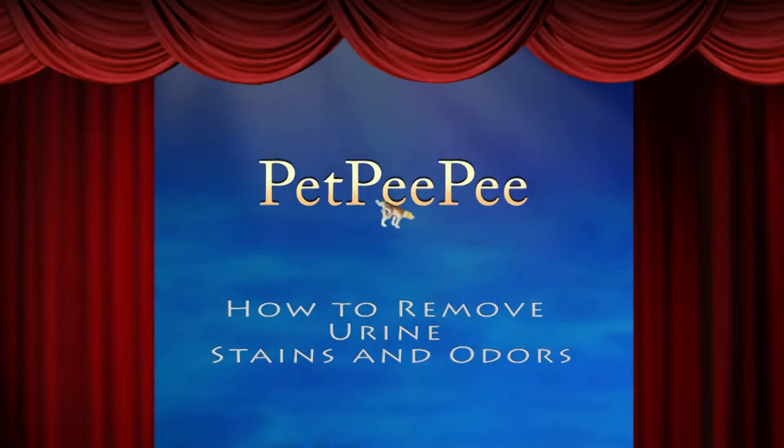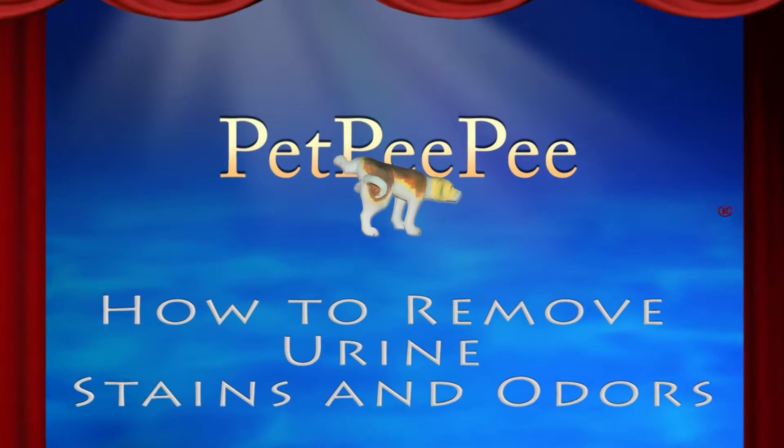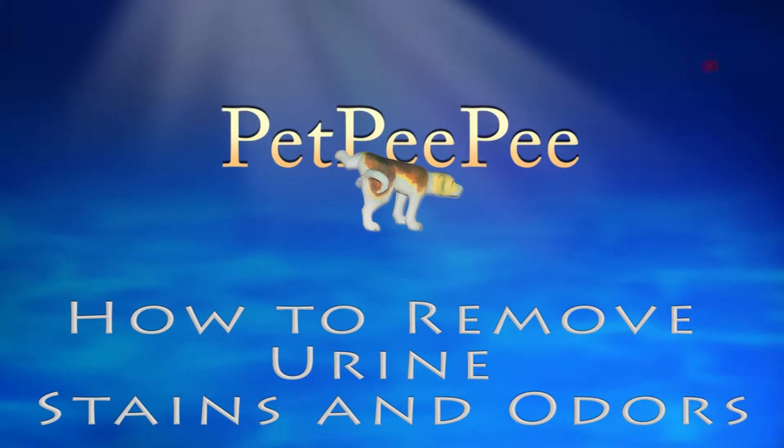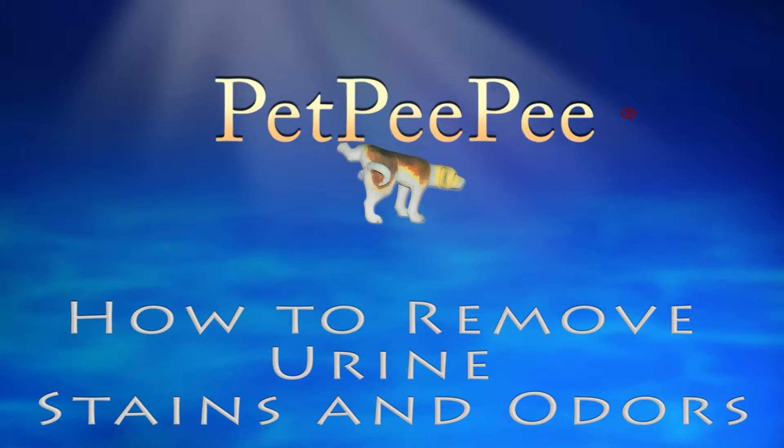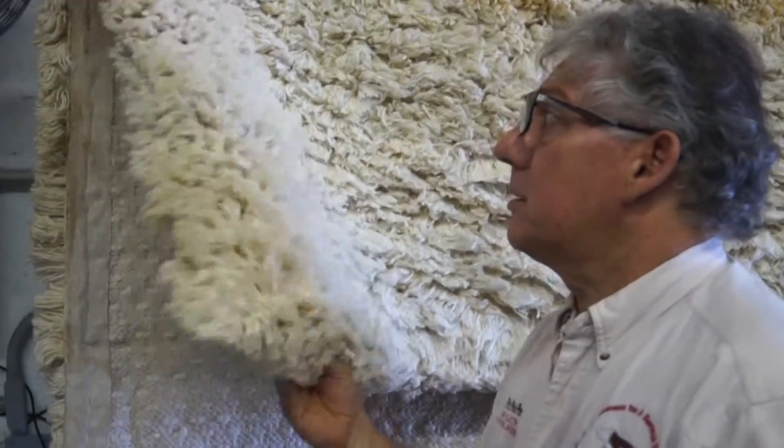My dog peed on the carpet and I don't know what to do. My mother said Pet Pee-Pee works and it guarantees it too. The topic today is how you can remove the urine odor yourself when the cats pee on this. Let me bring you some of the cleaning products on the market and I'll explain to you the good and the bad.